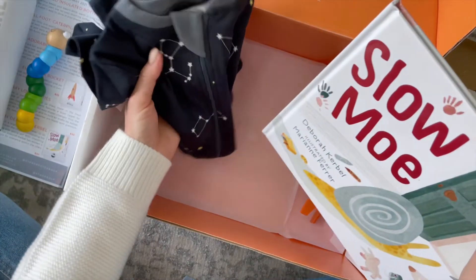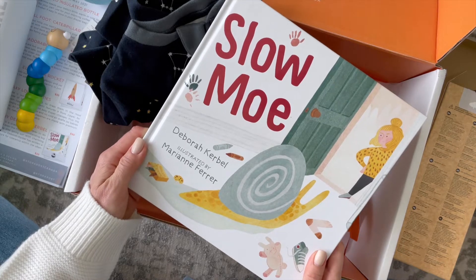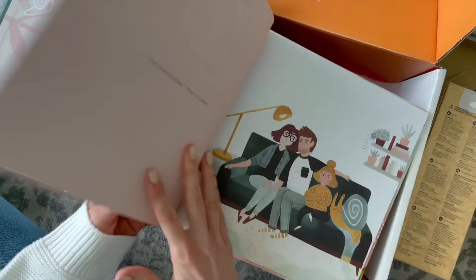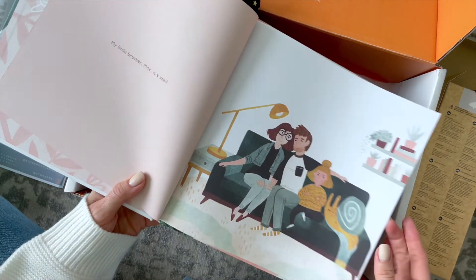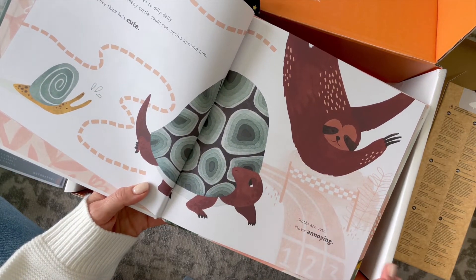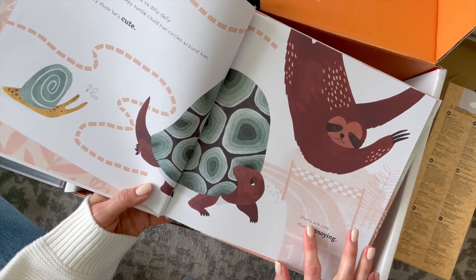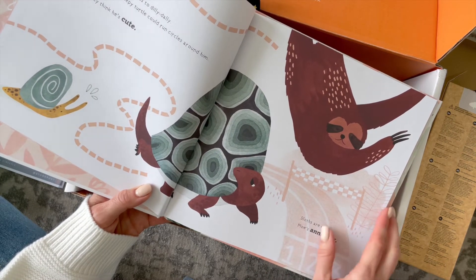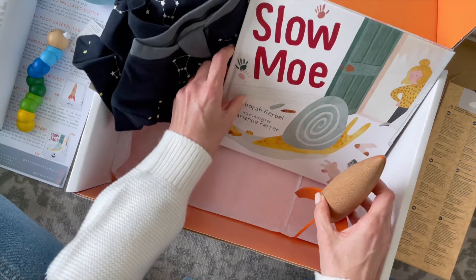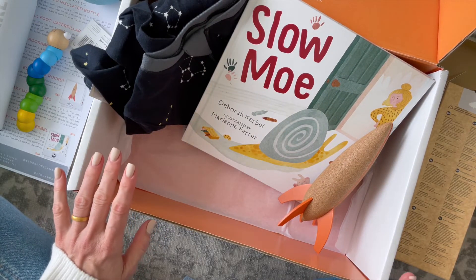Lastly, we have this book which I am in love with — Slow Mo by Deborah Kerbel. Check out the illustrations in this, it is so fun. I don't really have any picture books like this yet, I have a lot of board books. Oh my gosh, there's a sloth — this is just getting even better! The little brother is a snail, so it's all about patience and him taking his time with everything. And it says, 'Is Mo just being slow or is something else going on?' So I think there's a fun little twist to the story there.